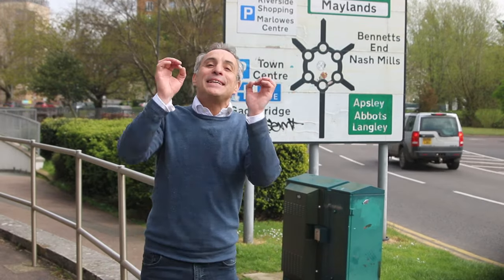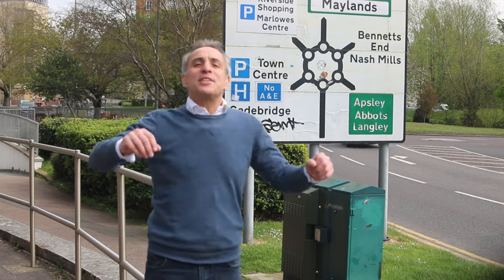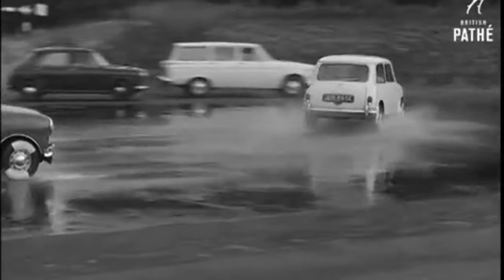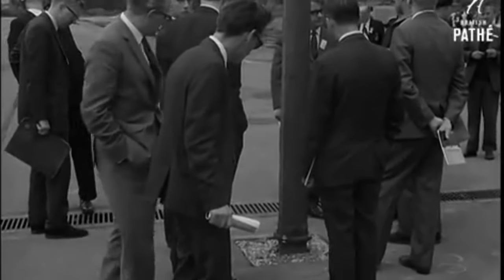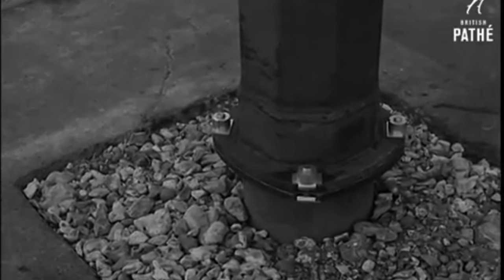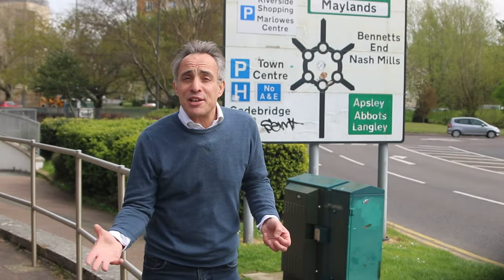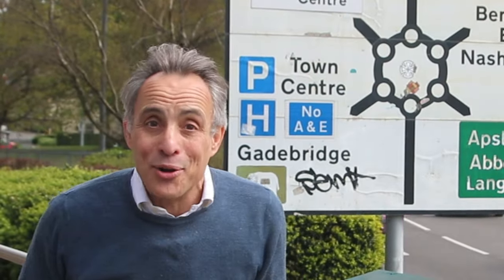So why does this exist? It's actually the story of a proper British success. In 1933, the government established the Road Research Laboratory. Scientists, engineers and other specialists came together to improve roads — to make them safer and more efficient. They still exist. They export British road transport know-how all over the world. But not this. Not the magic roundabout. This was not an export success.